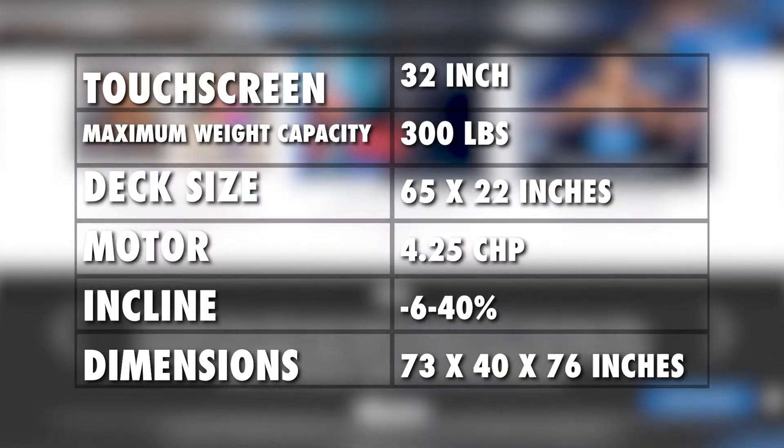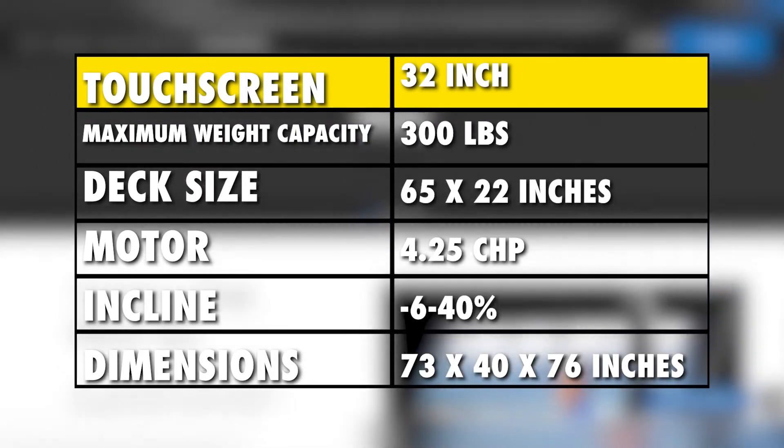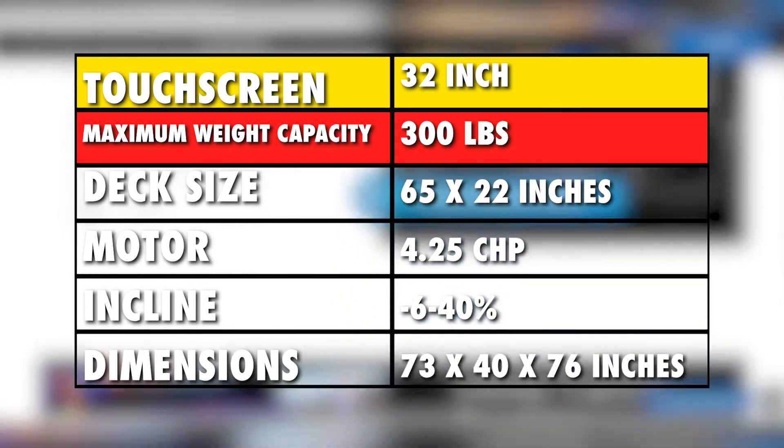Specifications: this treadmill has a very big touchscreen. The maximum weight capacity is, however, a bit low, which limits some heavier weight users from running on it.